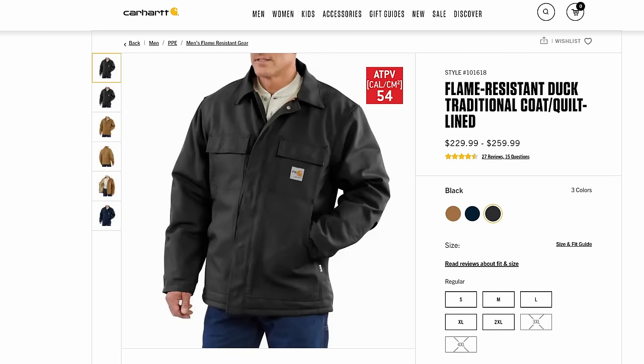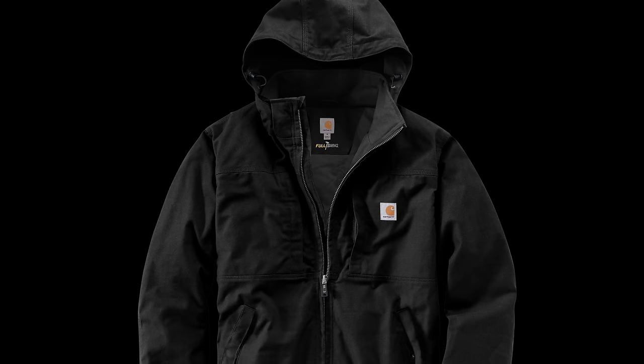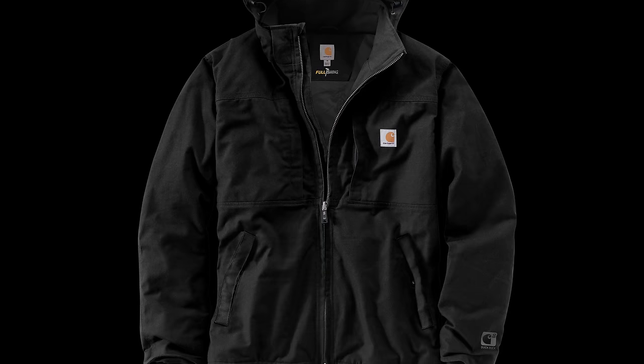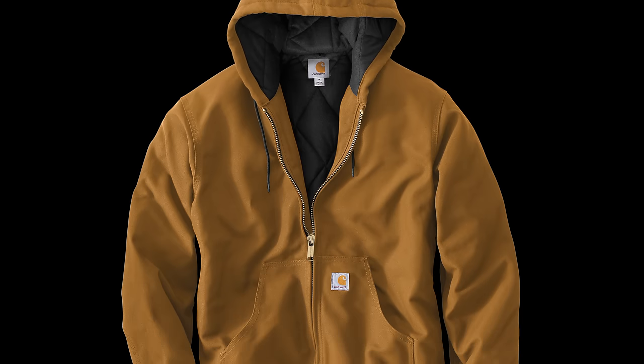Number 9 is the FR Duck Traditional Coat, with a clo of 1.72 and a price of $230. This is basically fire resistant in a classic design — essentially the Duck Traditional Jacket, but in FR. Number 8 is the Full Swing Crider Quick Duck Jacket, with a clo of 1.74 and a price of $160. I love the Carhartt Quick Duck fabric with its softer feel — it's more flexible and also has a DWR finish. This jacket feels like workwear of the future with its unique features and adjustments. In fact, this is the jacket you'd need if you find most Carhartt gear too stiff for your liking. Number 7 is the Firm Duck Active Jack, with a clo of 1.75 and a price of $100 — the second warmest Active Jack, and it's a beast.